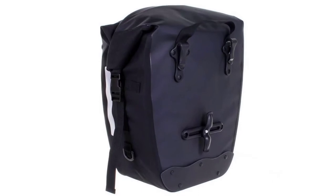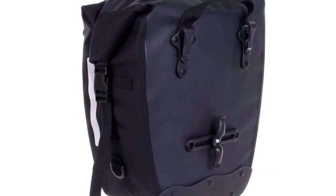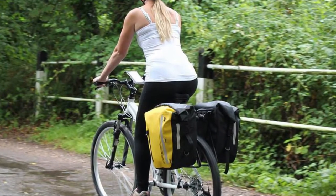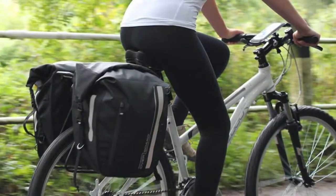Packing is made easier by removable internal stiffener panels at the base and side. This also helps to give the filled bag shape, and a universal attachment system means you can easily load the bag onto either side of your bike rack.